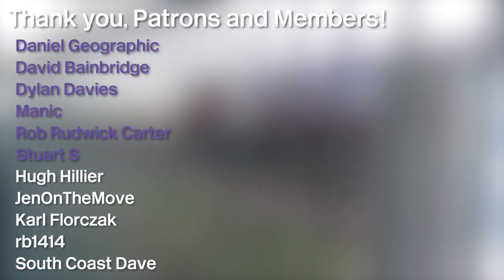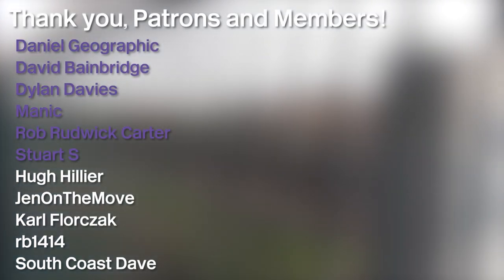And of course a huge shout-out goes out to all of my patrons and channel members who are listed on screen now, and particularly my standard premium donors: Daniel Geographic, David Bainbridge, Dylan Davies, Manik, Rob Woodwick Carter, and Stuart S.